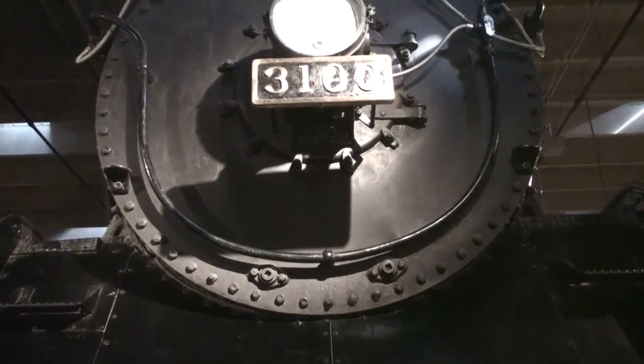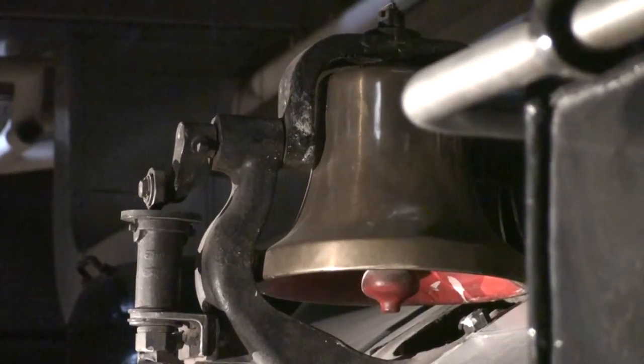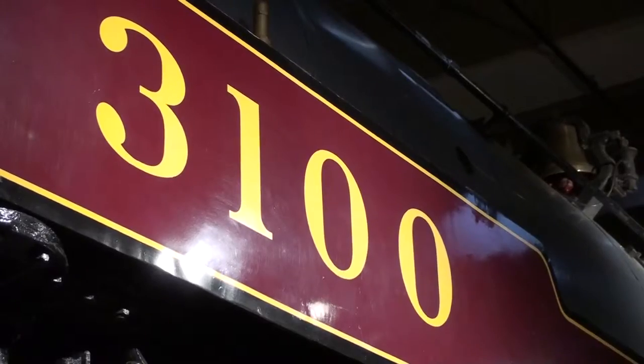Although these locomotives were built with very innovative features, only two of them were built. Because of the innovative features, the locomotive was very heavy and vibrated when it reached very, very high speeds.